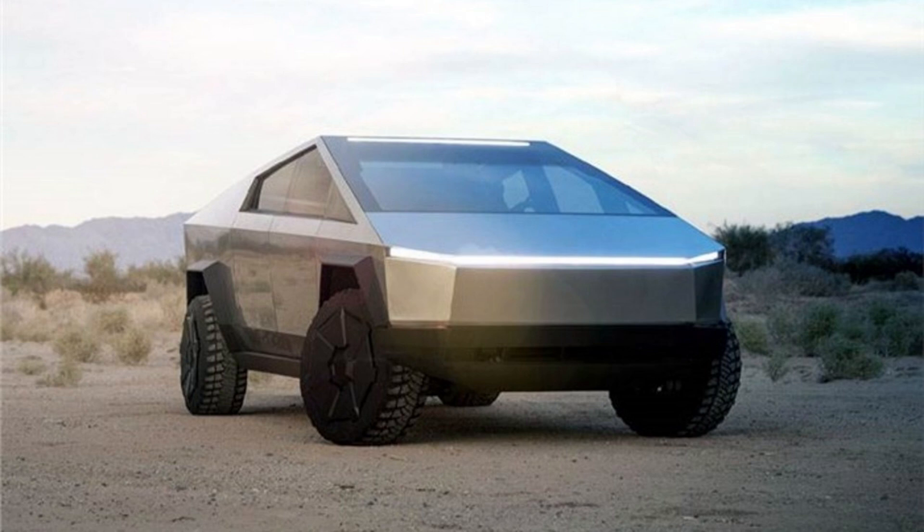Three models are offered: a tri-motor all-wheel drive (AWD) model called Cyber Beast, a dual-motor AWD model, and a rear-wheel drive (RWD) model. EPA range estimates cover 250 to 340 miles (400 to 550 kilometers), varying by model. As of December 2023, the Cybertruck was available only in North America.